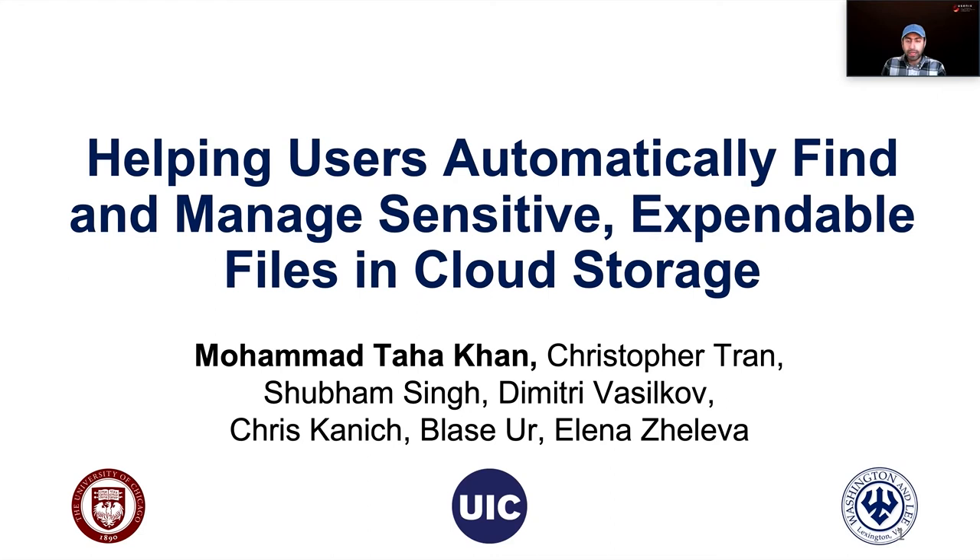Hello, everyone. My name is Taha, and I'm an assistant professor at Washington and Lee University. Today I'll be presenting our work on how we can help users find and manage sensitive, expendable files in their cloud storage accounts. This work was part of my PhD dissertation, which I completed at UIC in collaboration with folks at UChicago.